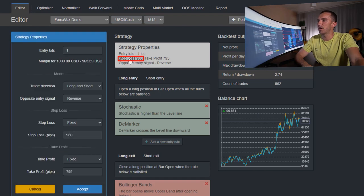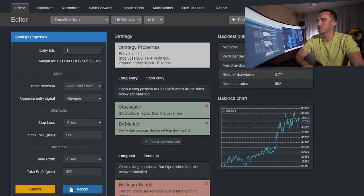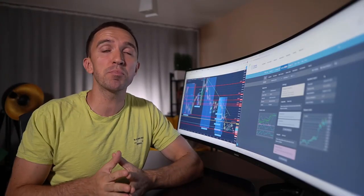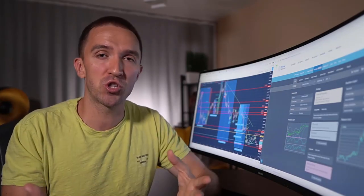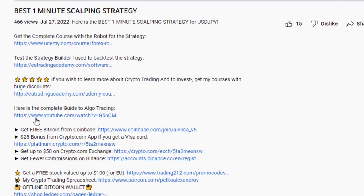The stop loss is $9.80 and take profit is $7.95. I'll increase it to $8.00 — yes, actually a little bit better. I prefer round take profit numbers, so I'll keep it that way. Now I will export this strategy as an Expert Advisor for MetaTrader 4; for MetaTrader 5 you'll find it in the description. This is the generated code for the Expert Advisor — if you have programming skills you can review it, otherwise don't touch it. Once you put it on MetaTrader and compile it, you'll get the EX files which are the ready-to-use robots.